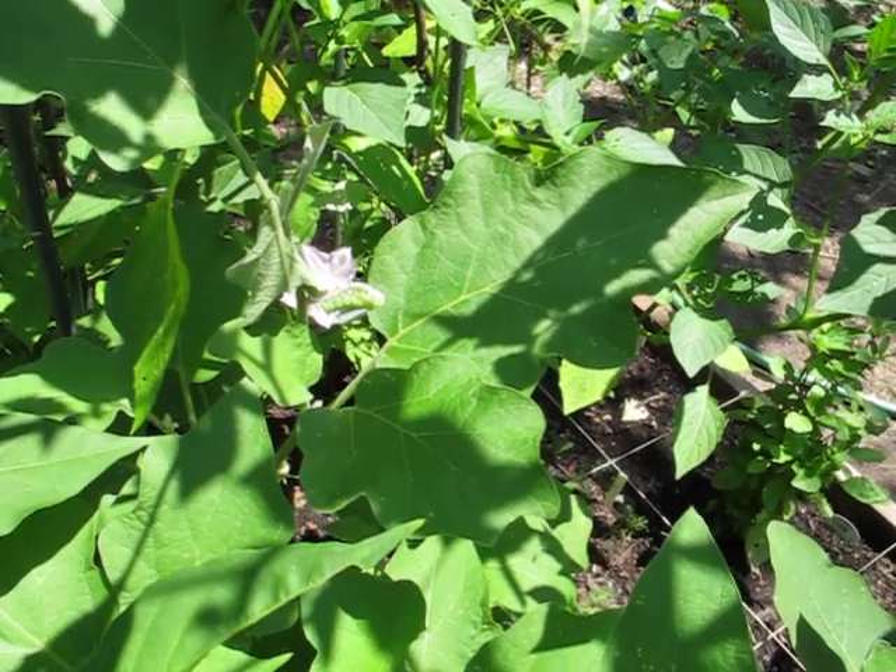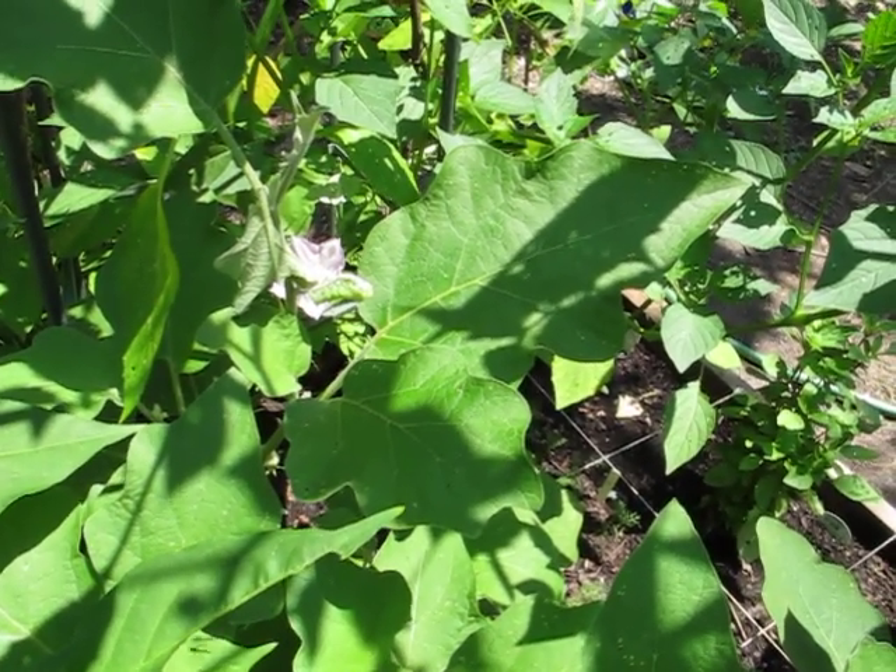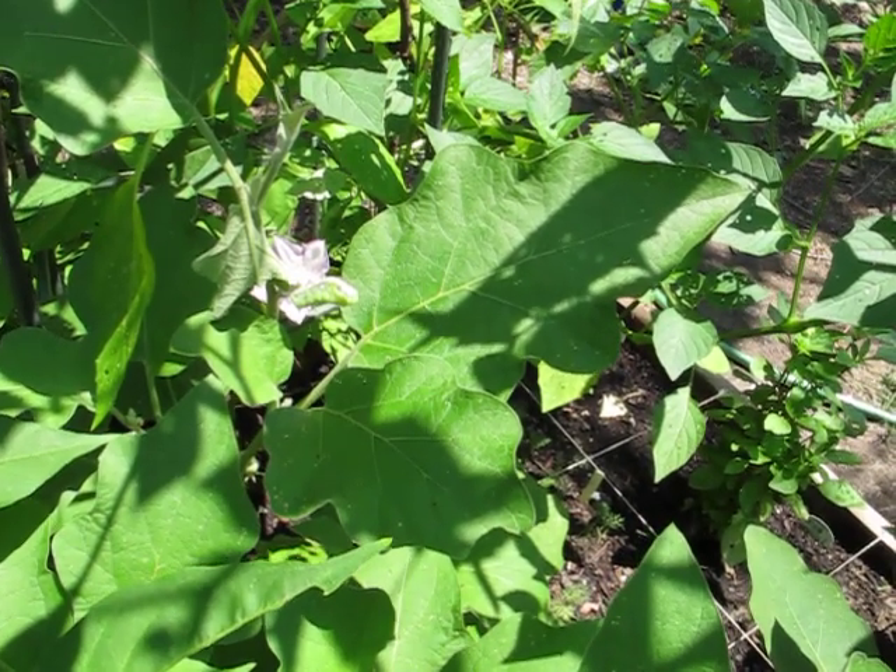Hi, this is Garden Matryoshka again. I just came out to my garden and found a few surprises, some of them more pleasant than others.